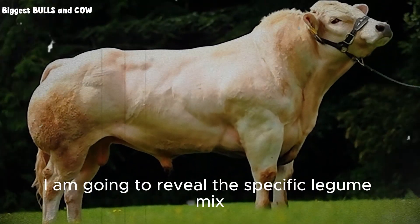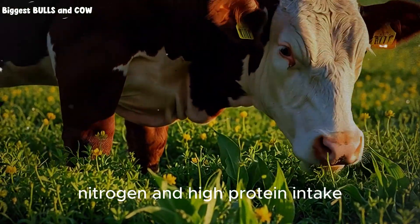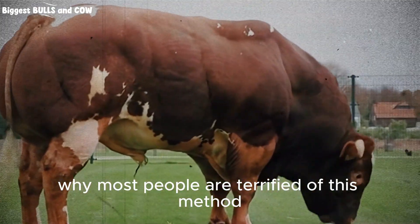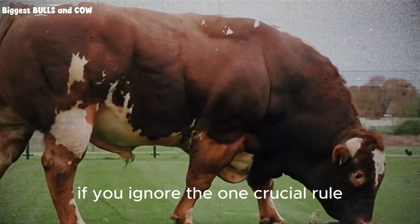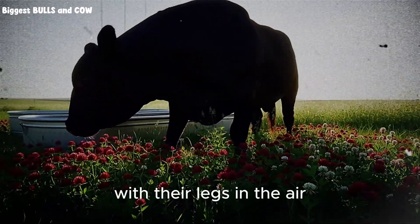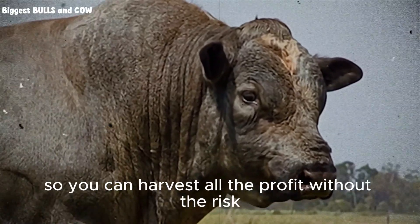I am going to reveal the specific legume mix that rivals feedlot results. This is not just about planting seeds — it is about a strategy that utilizes biological nitrogen and high protein intake to explode the growth rates of your herd. However, I must warn you, there is a reason why most people are terrified of this method. There is a dark side to high-performance legumes. If you do not manage this correctly, if you ignore the one crucial rule I will explain later in this video, you could walk out to your pasture tomorrow morning and find your best animals dead. It happens fast and it is devastating. But I am going to show you exactly how to neutralize that threat so you can harvest all the profit without the risk.